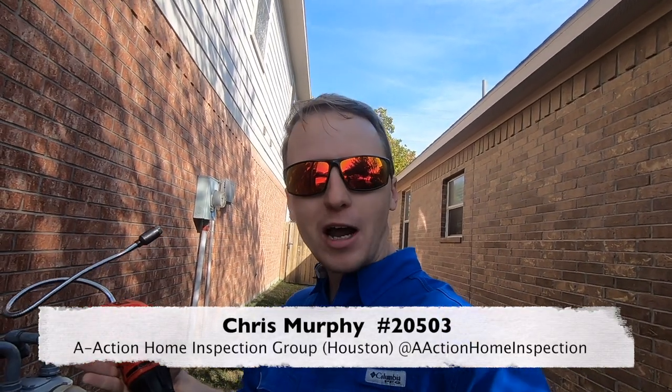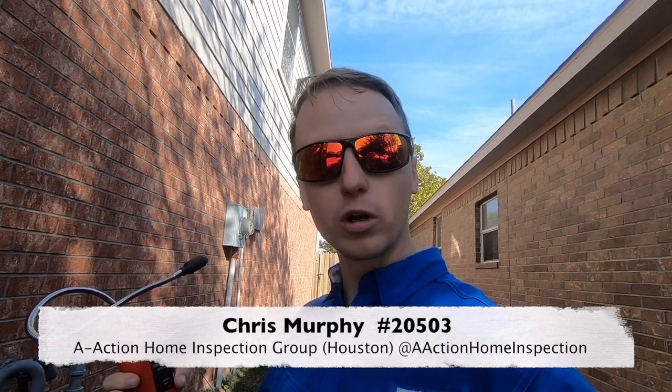That's another great find with Chris with A-Action. If you have any questions about home inspections, please leave a comment below or like and share the videos. That's the best way for me to get out there, and I'll catch you on the next one. Thanks, bye.